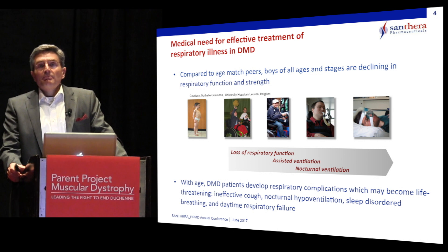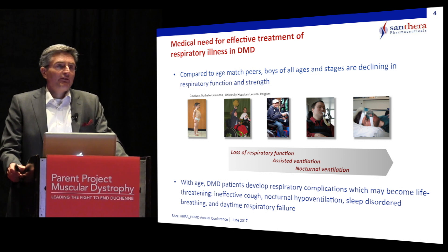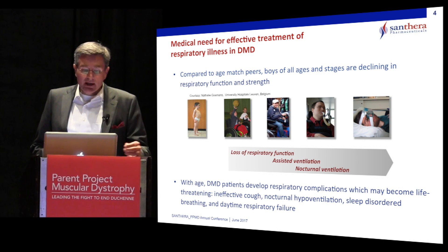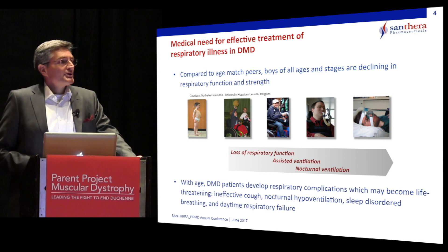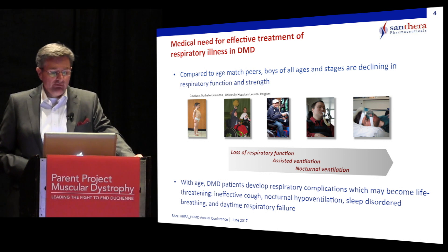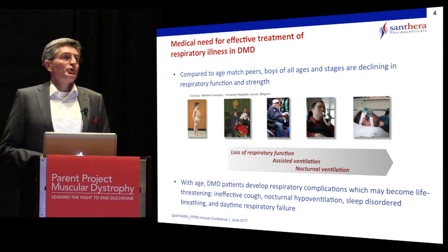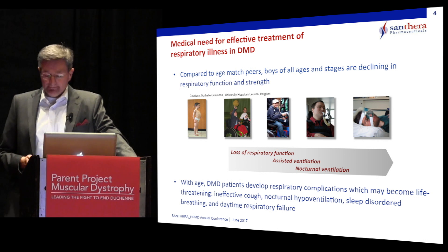This happens mostly after boys have lost their ambulation. With age, DMD patients develop respiratory complications which may become life-threatening. These are characterized as ineffective cough, nocturnal hypoventilation, sleep-disordered breathing, and daytime respiratory failure.